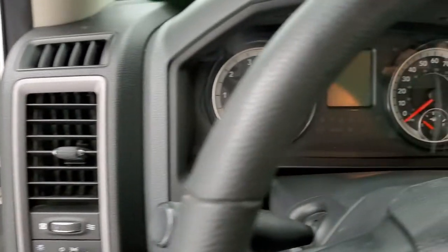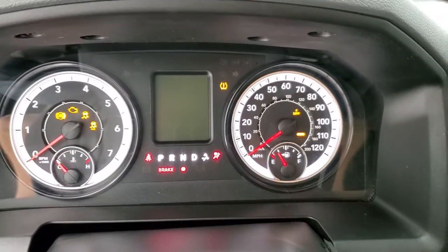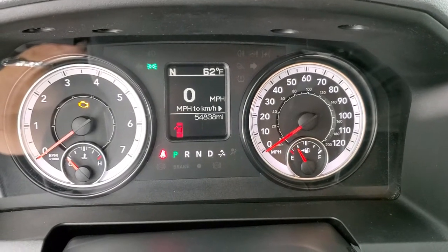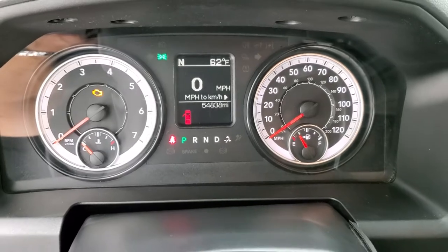We'll hop inside, turn the ignition on, check out the miles, the radio, and everything this interior has to offer. You can see that this one has 54,838 miles, digital speedometer, compass, and outside temperature display.